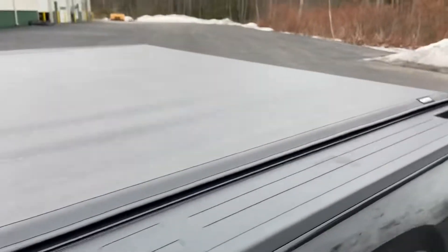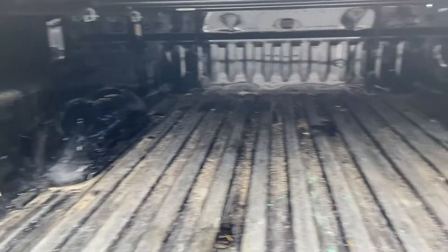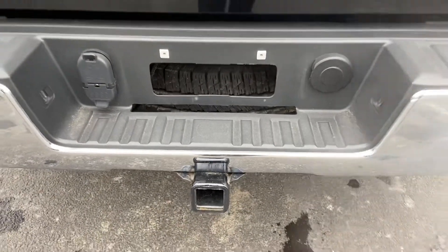This truck does have a soft folding tonneau cover on it. Here's the bed — you do have your bed liner at the bottom. You also have your tow hitch and wiring.